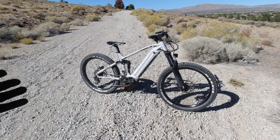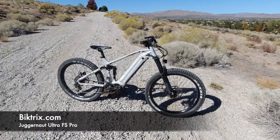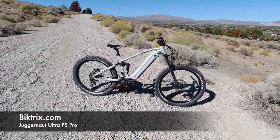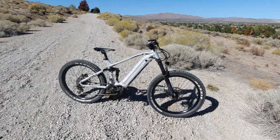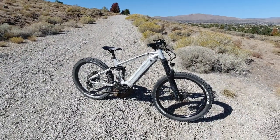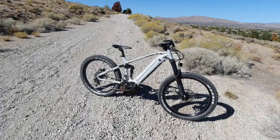This is an absolute beast of a mountain bike. It's made by a company called Biketriks, out of Saskatoon, Canada. They make some pretty cool bikes — you've probably seen some of their bikes before. This is their flagship, their top of the line, the best that they make. They do make cruiser bikes, commuter bikes, step-throughs and things like that, but this one is the monster.